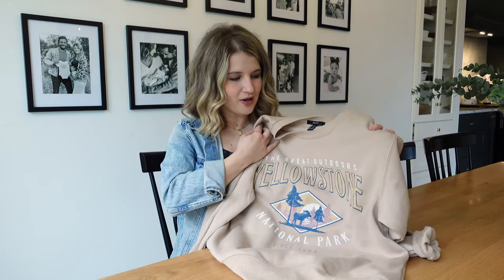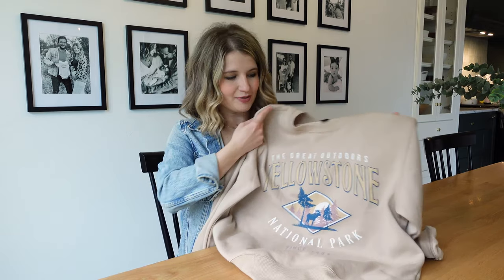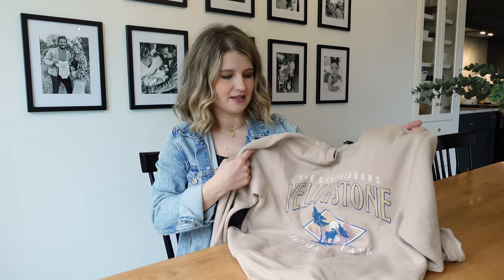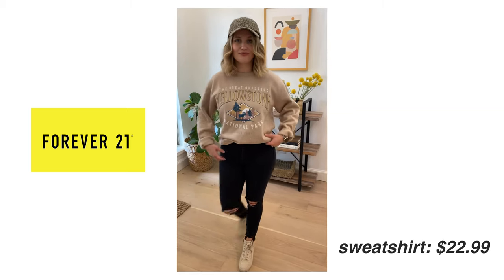This is a fun sweatshirt that I was really excited about because we just finished watching the show Yellowstone — which is very good, with an insane ending to season three — and we're planning to go to Yellowstone later in September, so this will be perfect. They had a couple of different national park options, but I like this one for the Yellowstone theme and the colors, which will be a really easy one to layer with for fall.